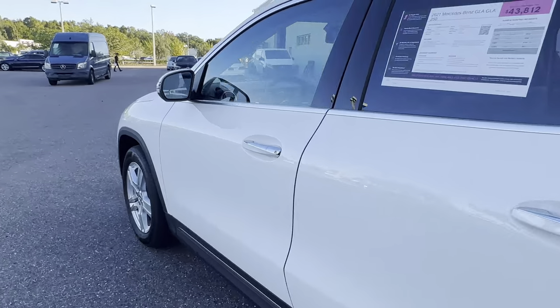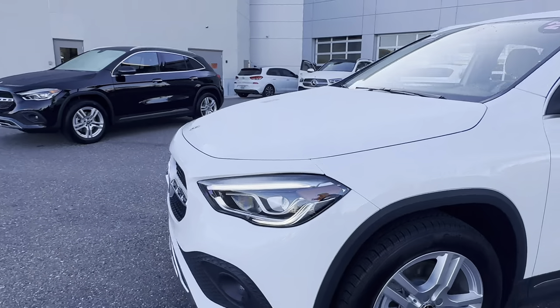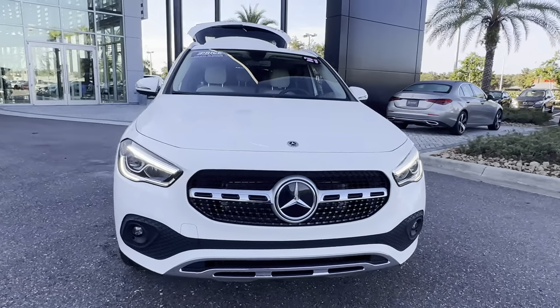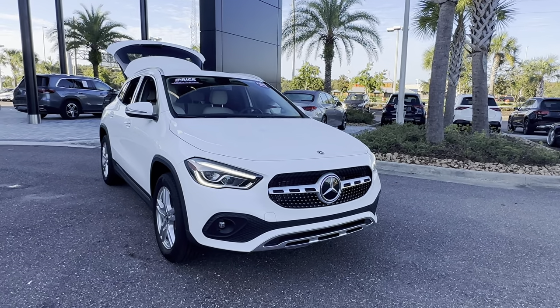This vehicle is powered by a two liter turbocharged engine, so it's fuel efficient and has power. And like all pre-owned vehicles at Mercedes-Benz Wesley Chapel, it has a five day, 250 mile money back guarantee.